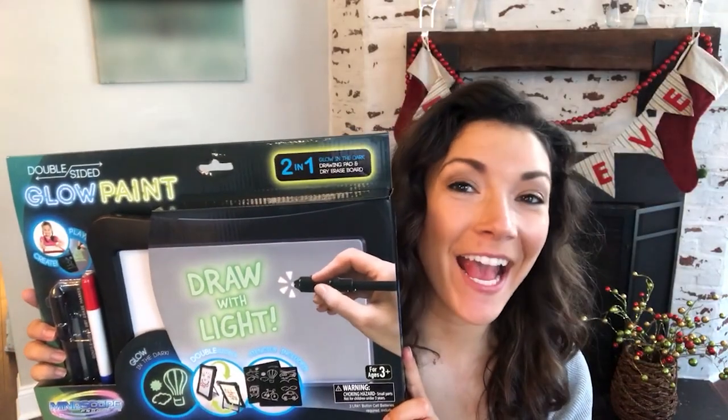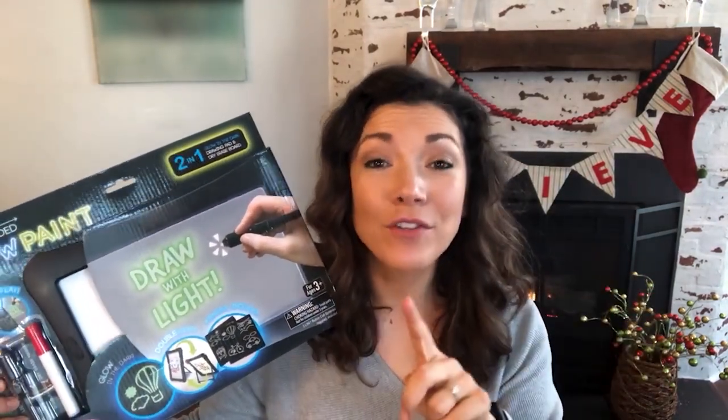The Glow Paint Pad is so cool because it works like a dry-erase board, but you get pictures two different ways — the way you drew it and also glow-in-the-dark. The marker stores right in the back, and there are little suction pads so you can hang it on the refrigerator or car window. It's art on the go, and it's mess-free.